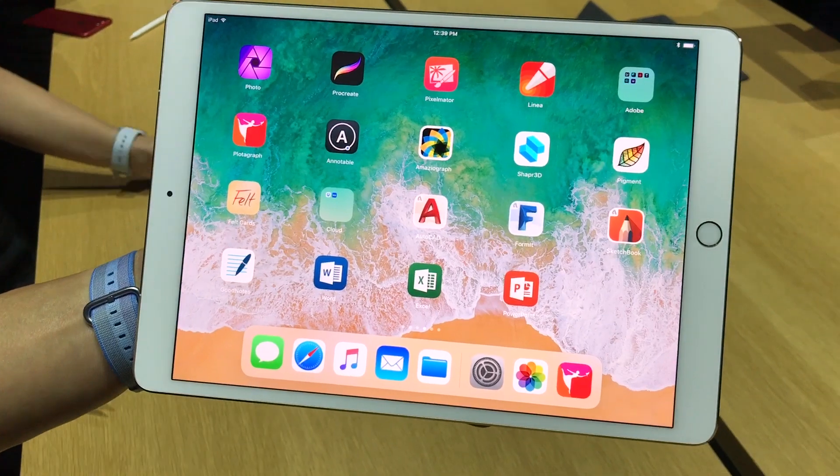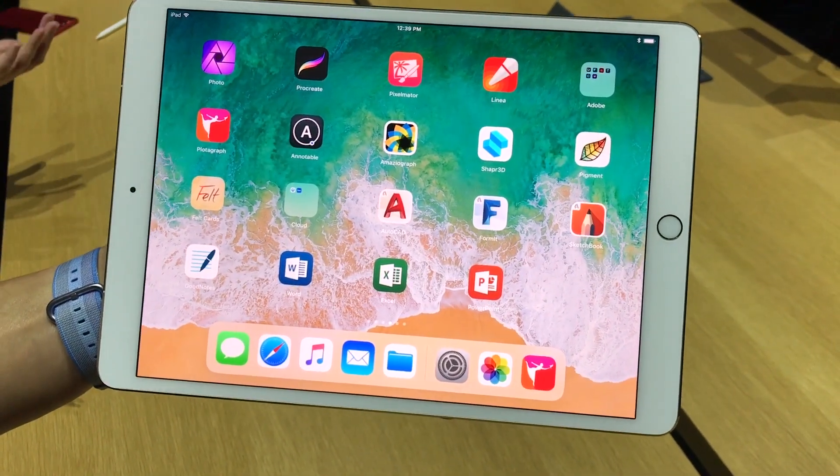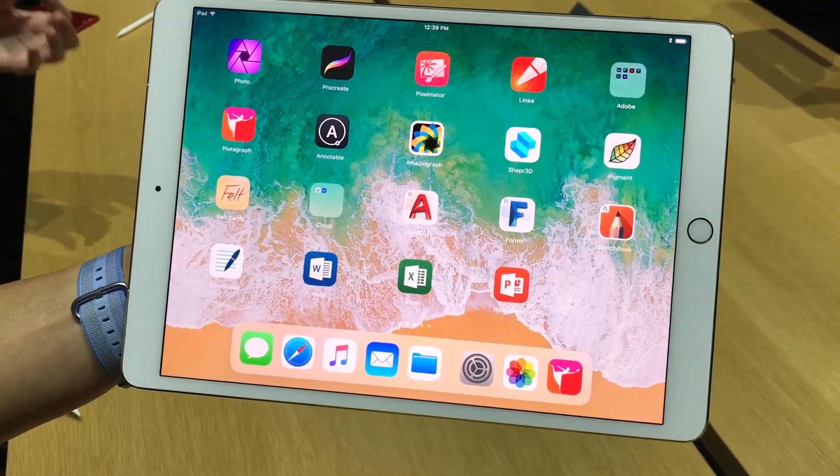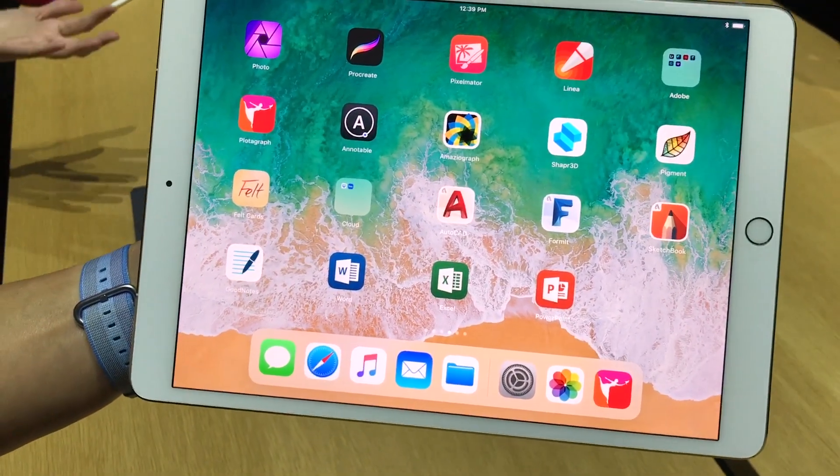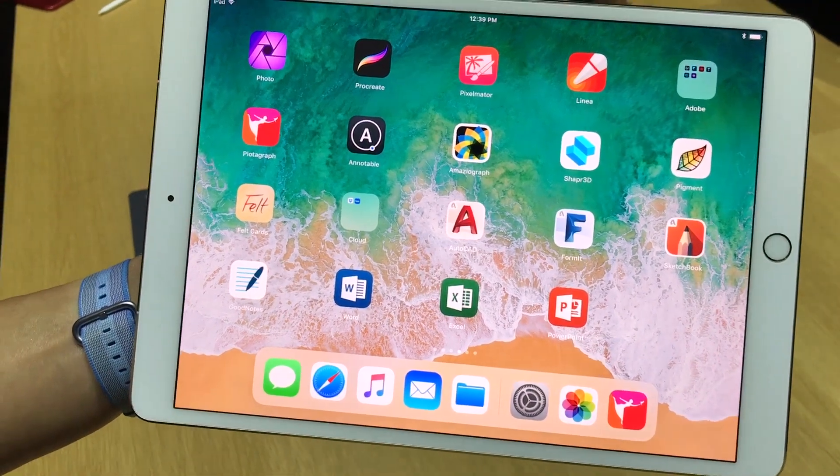The new iPad Pro is more powerful, it has a bigger 10.5-inch display, and it has iOS 11 that will be coming this fall that will give you a whole new way to access your files and also do things like drag and drop. I'm going to give you a quick demo right now.